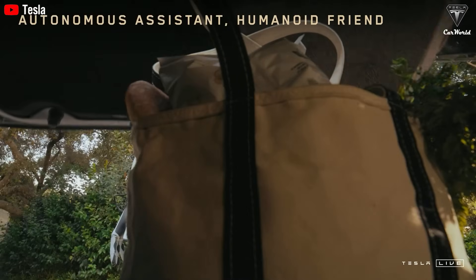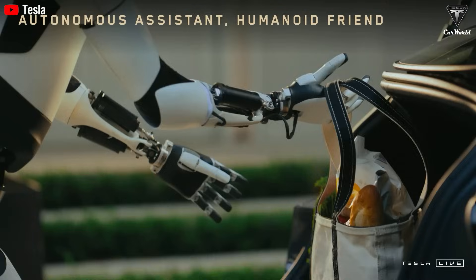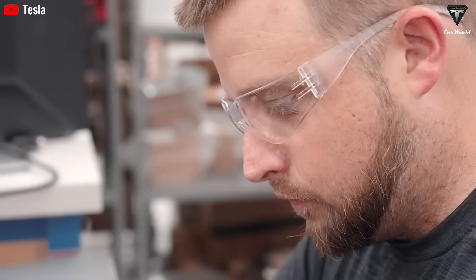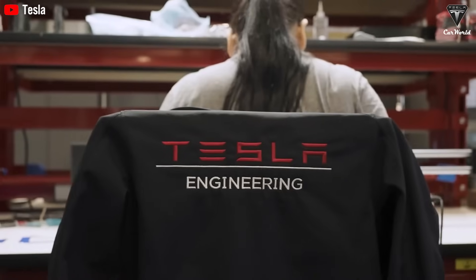To achieve all of this, Optimus' hands are considered its most critical feature, and that's where the Tesla bot team has concentrated much of its focus and effort.